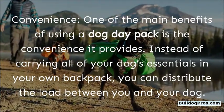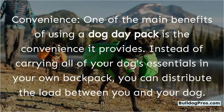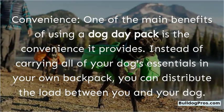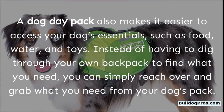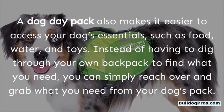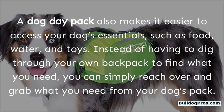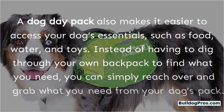Convenience: One of the main benefits of using a dog day pack is the convenience it provides. Instead of carrying all of your dog's essentials in your own backpack, you can distribute the load between you and your dog. A dog day pack also makes it easier to access your dog's essentials, such as food, water, and toys. Instead of having to dig through your own backpack, you can simply reach over and grab what you need from your dog's pack.